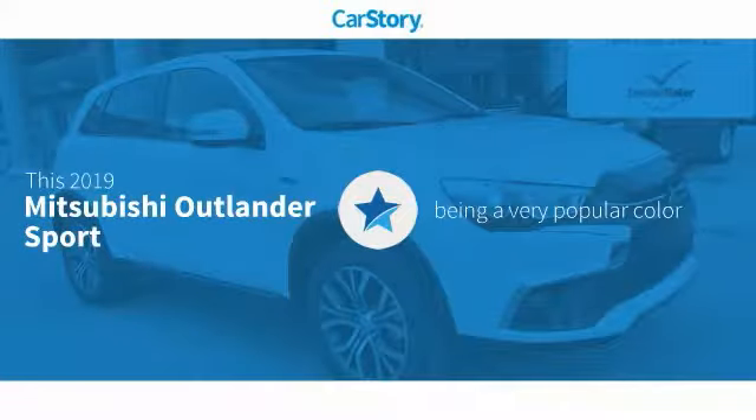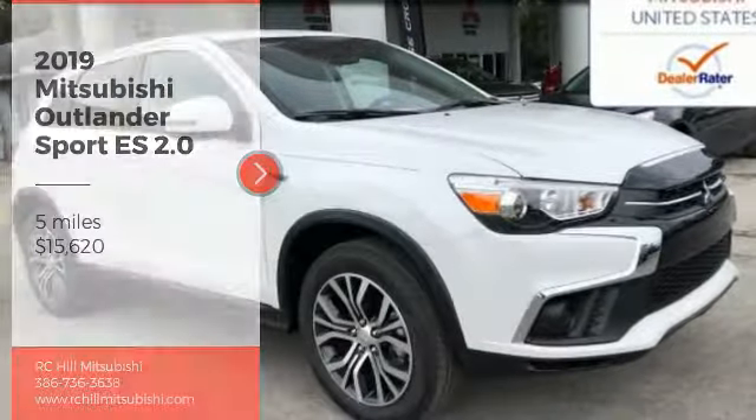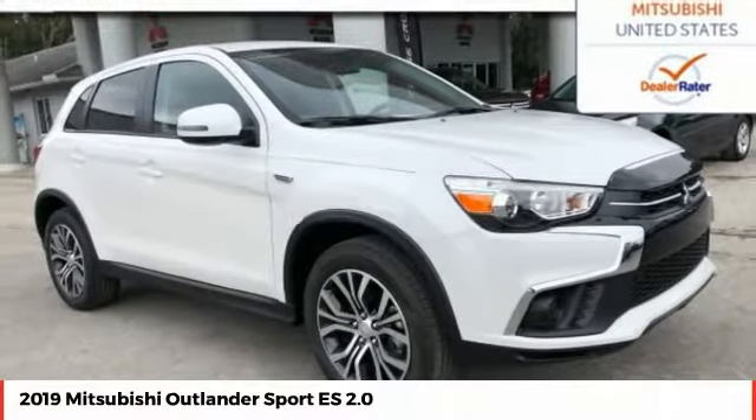Our story research indicates this vehicle as being a very popular color. Make a great choice today with the 2019 Outlander Sport.